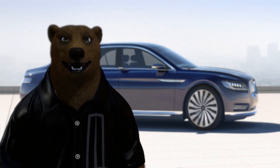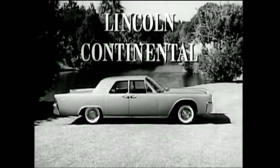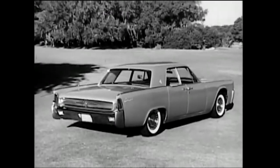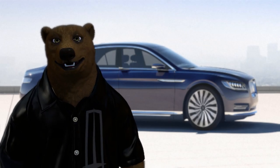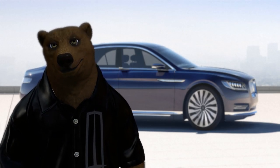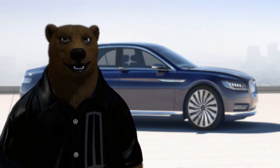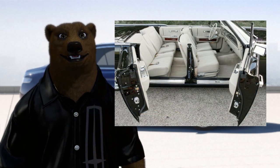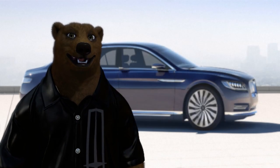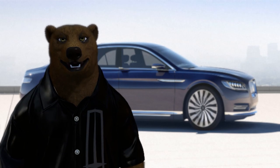1961 saw the launch of the fourth generation Continental. Despite bringing the Continental in-house, Lincoln had still lost 60 million dollars over the previous three years. To save money, they were forced to streamline down to one single model — a four-door — available as a convertible or a hardtop. This model brought back the classic suicide doors, not seen since 1951. The entire car was trimmed down by 15 inches overall and 8 inches at the wheelbase. Dubbed the Mark V, it was still heavier than all its rivals, including Cadillac.